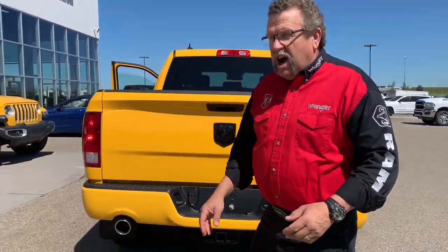Trailer tow, chrome exhaust. So if you want to get this as a '19, it's 25% off MSRP this month. Come see us at Mountain View Dodge — ask for me, Stephen Carden. Have a great day.